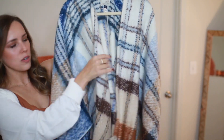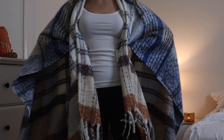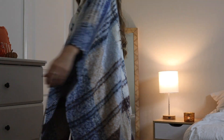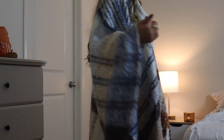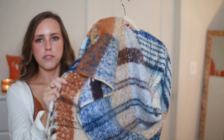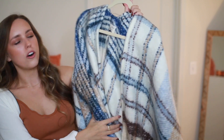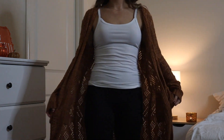Next I got this really oversized fall plaid poncho — it's one size fits all, more like a shawl that you just throw over. It has little tassels and fringe. I just thought the colors were so beautiful: orange, blue, cream, brown. I thought it was just perfect for fall.